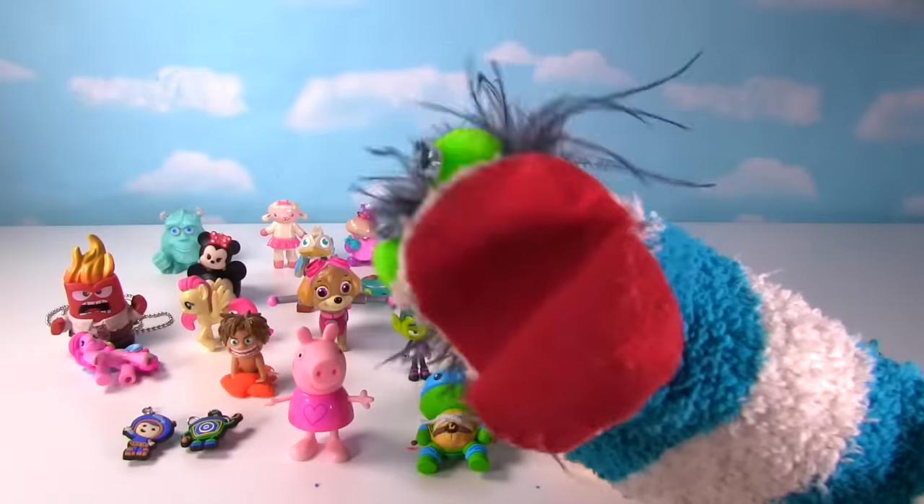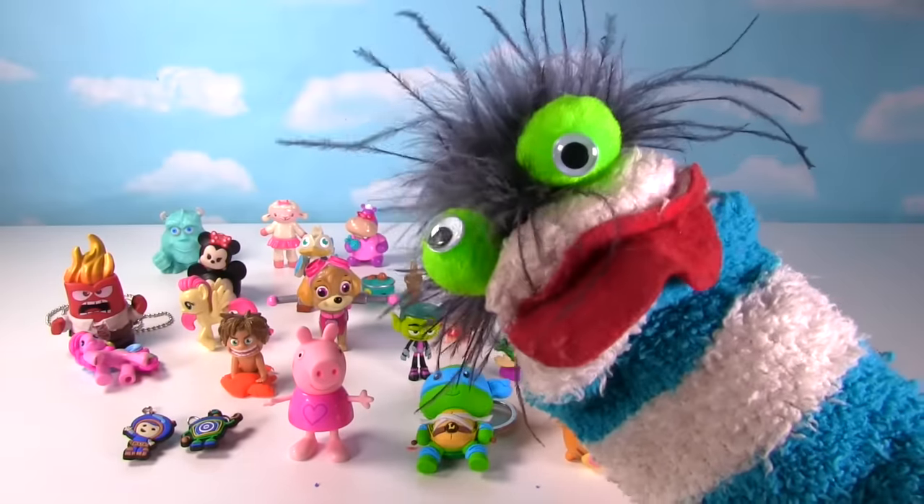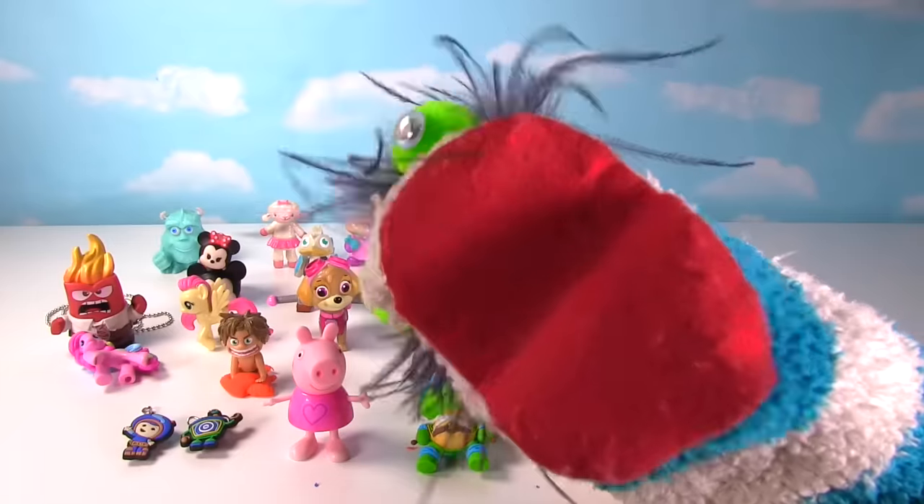That's a lot of super cool surprises, Miss Hands! Thank you Fizzy, which one was your favorite? Peppa Pig! Guys, let me know which one is your favorite down in the comments below!